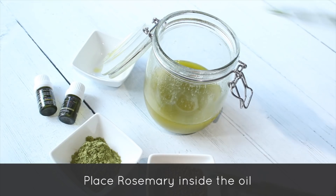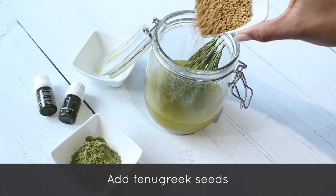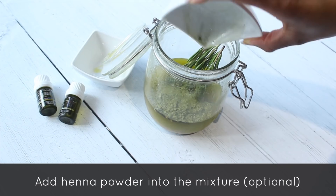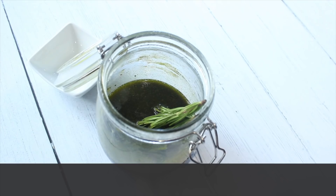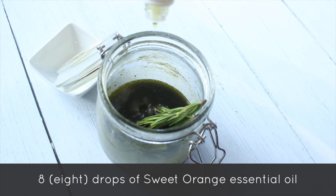Next, place actual rosemary into the oil and add the henna and fenugreek as well — super rich in nutrients. Fenugreek is definitely one of my favorite hair growth stimulants. I try to make this with ingredients you find in your kitchen, so henna is optional, but I find it very beneficial. If you don't want your hair color to change, you may try using cassia instead. Then stir to make sure everything is evenly distributed, and go in with your essential oils — they are super concentrated and powerful.